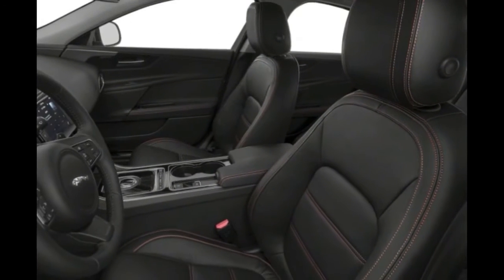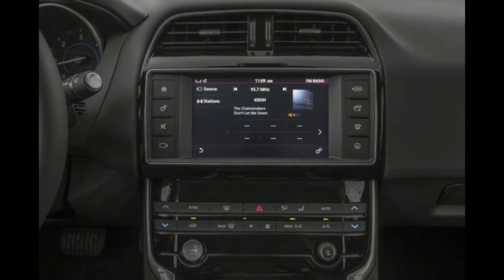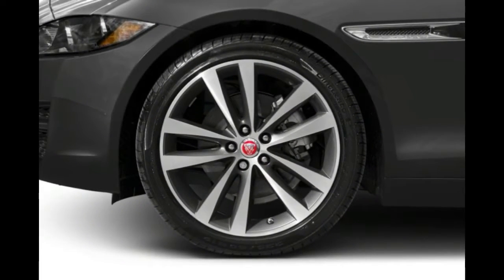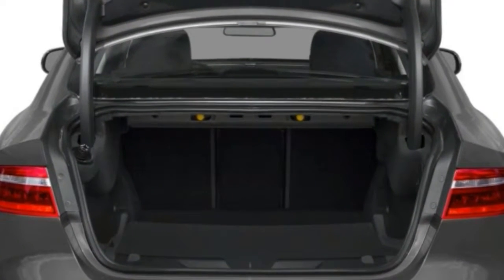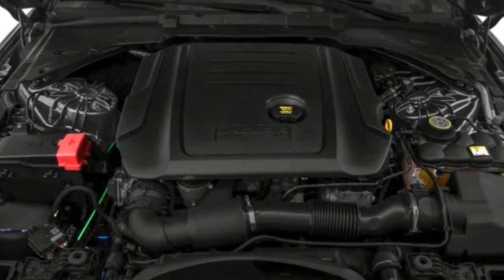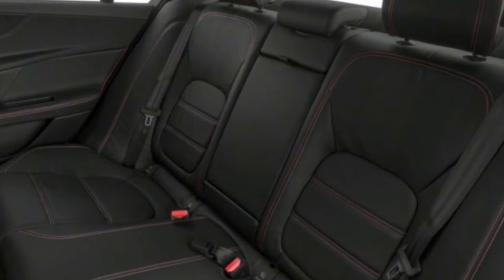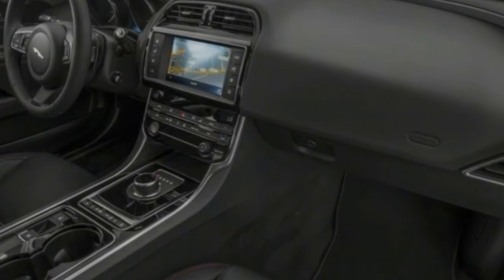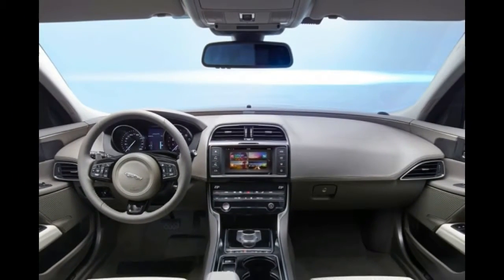The grippy three-spoke, leather-wrapped steering wheel includes a variety of auxiliary controls, as expected in a modern entry luxury automobile. Access to a good many infotainment and connectivity features is achieved via a center touchscreen, another increasingly common feature in contemporary cars. There are drawbacks to this dependence on touchscreen — being precise with the touching can be tricky when the car is in motion. On the other hand, the climate controls, located just below the center screen, consist of familiar switches, well marked and easy to adjust. This also goes for the seat heater switches.